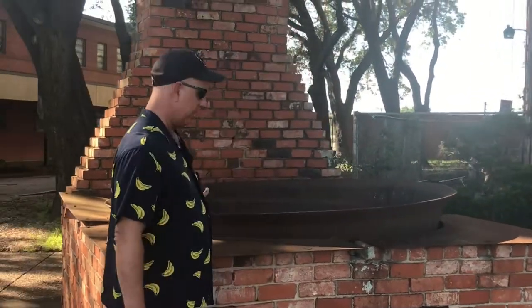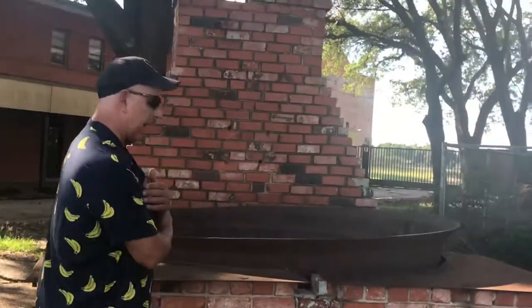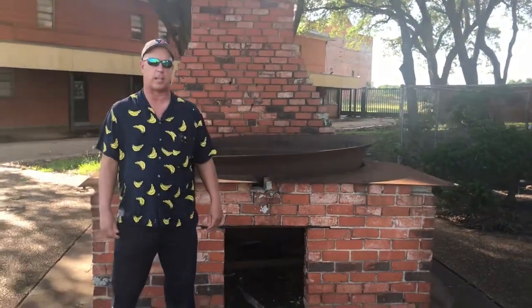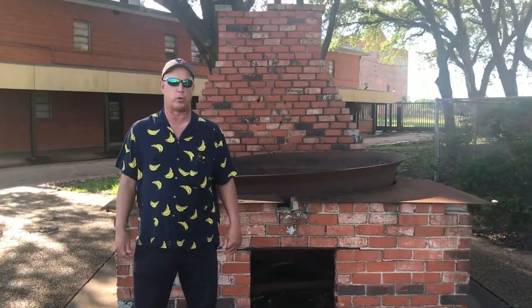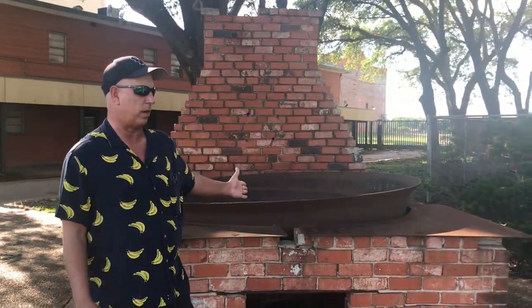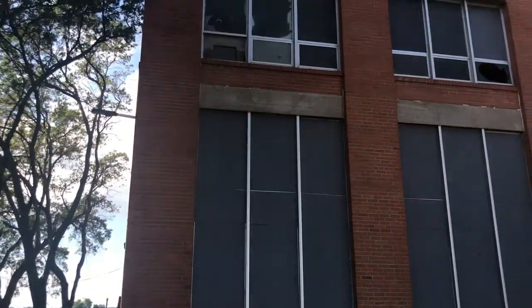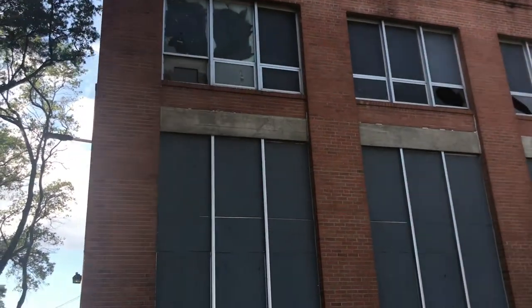I believe it was erected in the '20s. I can't really give you detailed information but we'll add it to the video. I just want to do a quick introduction. This was an old kettle — I don't know the history behind it. If you know anyone who does, leave it in the comments. I'm going to pan around and show you the disrepair of the building — a lot of broken windows.